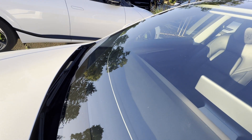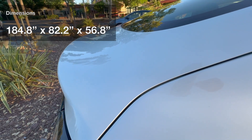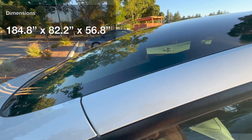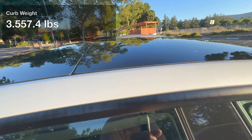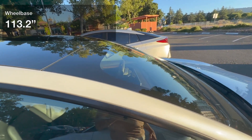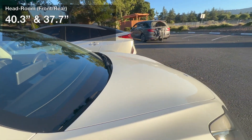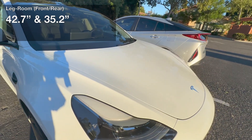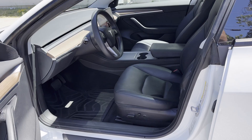The Tesla Model 3 is 184.8 inches in length, 82.2 inches in width, and 56.8 inches tall. It has a curb weight of 3,557.4 pounds, a ground clearance of 5.5 inches, and a 113.2-inch wheelbase. The car has a healthy headroom of 40.3 inches in the front and 37.7 inches in the rear, and legroom of 42.7 inches in the front and 35.2 inches in the rear — very logical for a sport sedan with a roof that curves down in its aero profile.